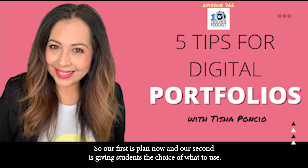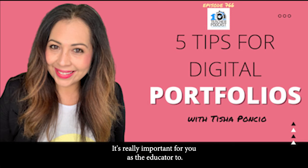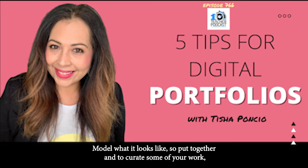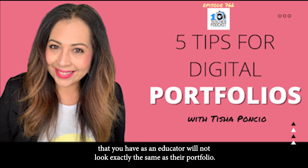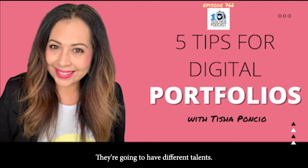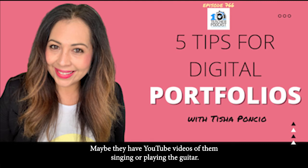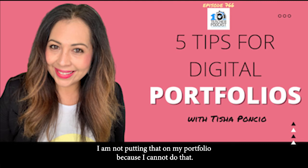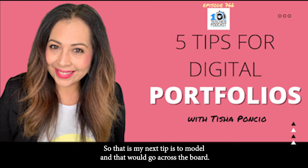So our first tip is plan now, our second is choice of what to use. What's your third? Model. It's really important for you as the educator to model what it looks like. Put together and curate some of your own work to show students what a portfolio looks like, and remind them that your talents as an educator will not look exactly the same as their portfolio — they'll have different talents, different showcases, different pieces of artwork, maybe YouTube videos of them singing or playing guitar.